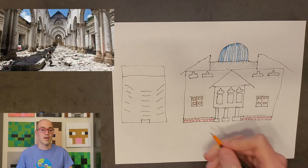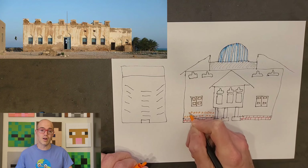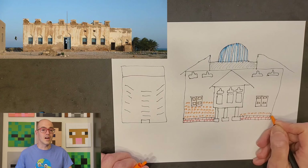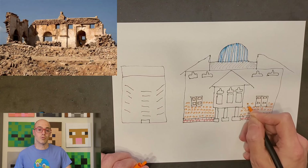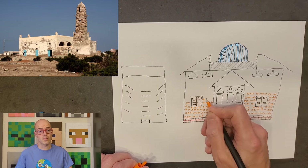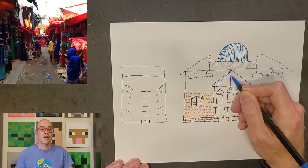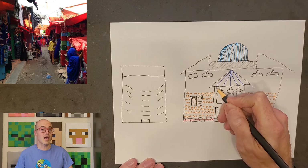Somalia's architectural landscape is further enriched by significant historical sites such as the ruins of Gondersh, an ancient Somali city known for its stone houses and fortifications, and the town of Hafan, home to the remains of an ancient trading post dating back to the classical antiquity period. Another remarkable site is the Fortress of Ahmed, located in the Aoudal region, which provides insight into medieval Somali urban planning and defense strategies. Moreover, the cultural importance of architecture is evident in the design of Somali marketplaces, or suqs, where the layout and structure facilitate both social interaction and economic activity.